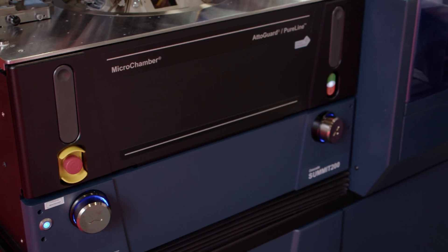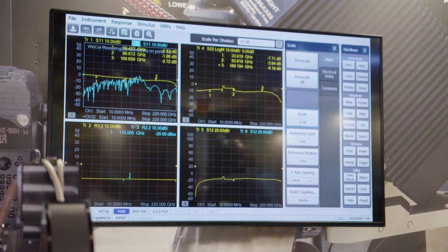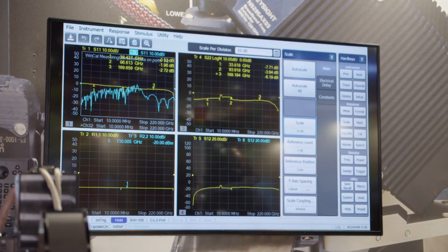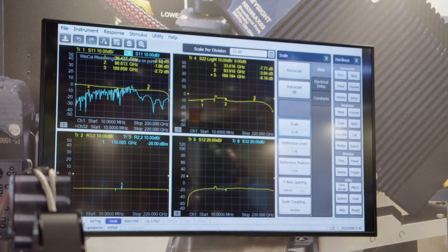Now that we've got a calibrated VNA, we've got a real-life active device out to 220 gigahertz that we want to measure. We're going to be using Python to talk to WinCal. WinCal is both a calibration software and a tool we can use to take measurements with our report viewer for analysis purposes. We've got a GPIB-controlled power supply on the machine, and we're going to be applying a range of biases between minus 0.4 and 0 volts on the gate, and 3.6 volts on the drain. And we do — we've got some nice gain, all the way out to 220 gigahertz.